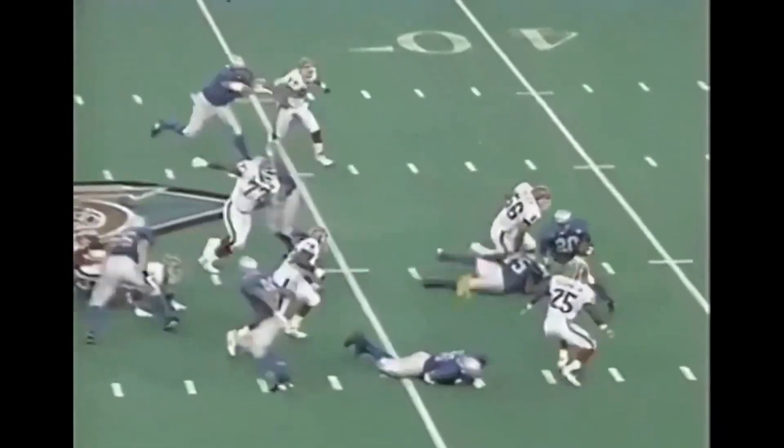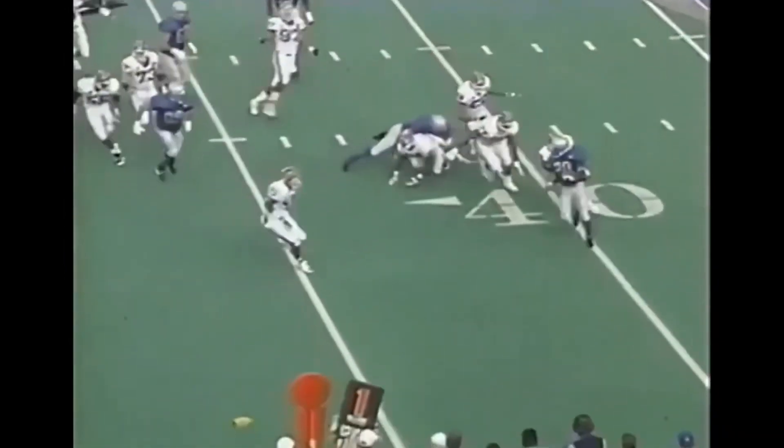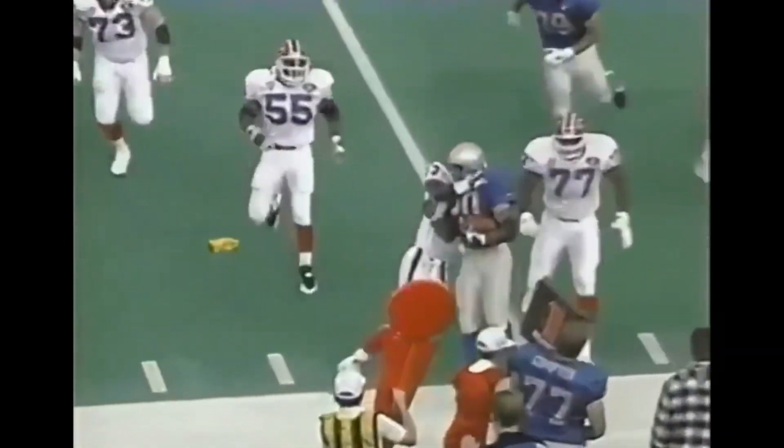Bennett leaning into the neutral zone. Oh, look at Sanders — not many can do that.